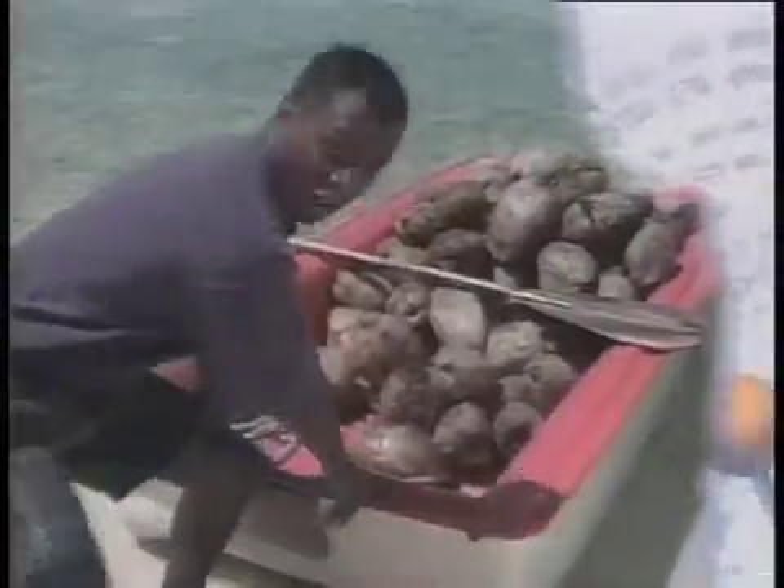Coming up next on Newton's Apple, we come face-to-face with the sharks of Tahiti. We're searching for pearls and going a little nuts. Follow those coconuts. Teaming up for adventures in science, next on Newton's Apple.